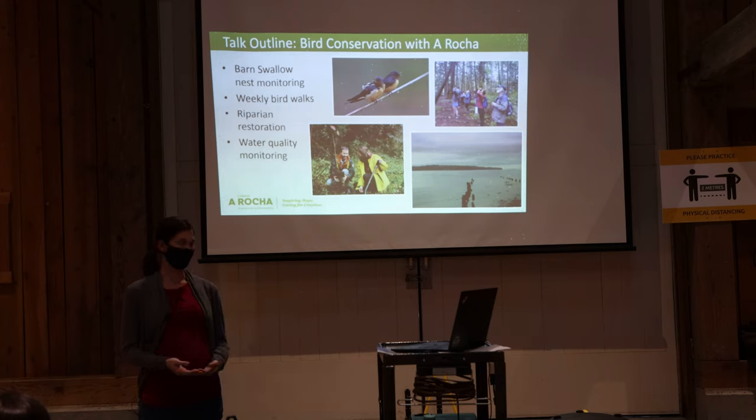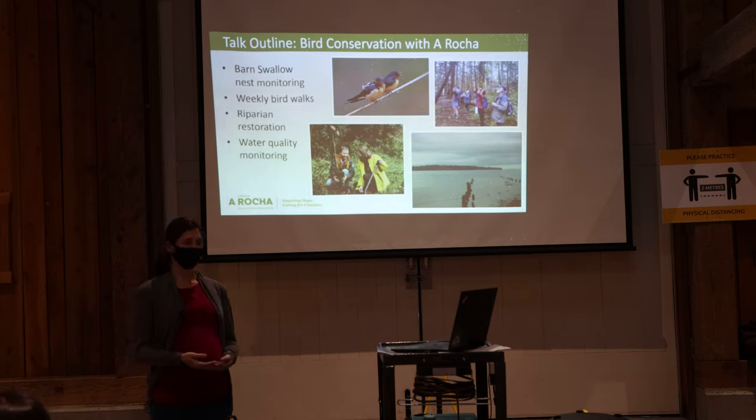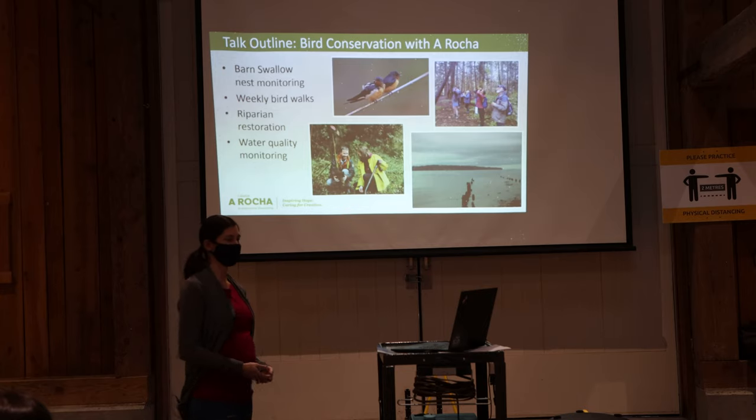The first project is our barn swallow nest monitoring program, the second is our weekly bird walks, and the last two are more indirectly related to birds but have significant habitat implications: riparian restoration and water quality monitoring.